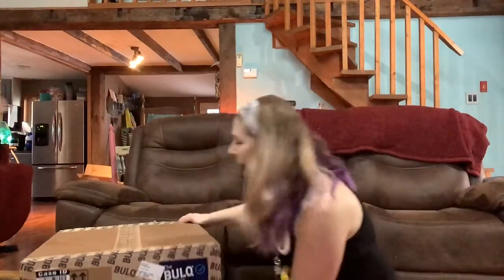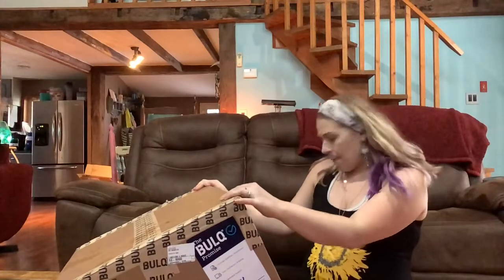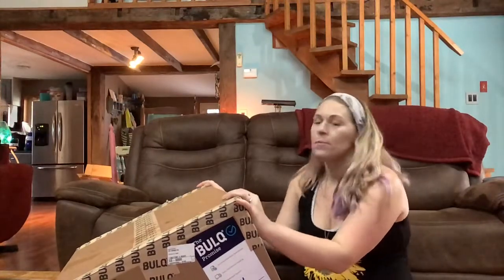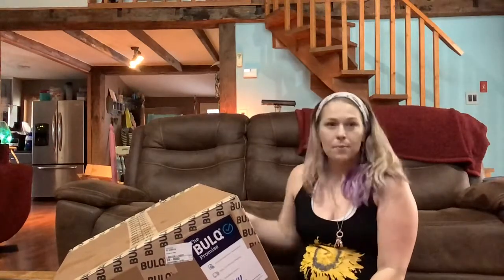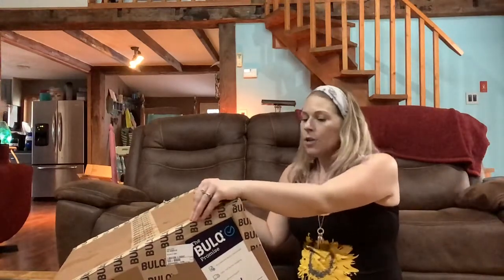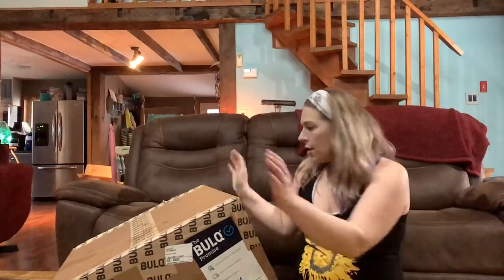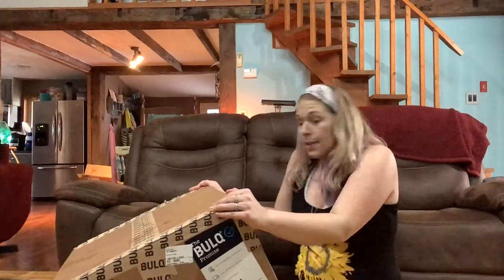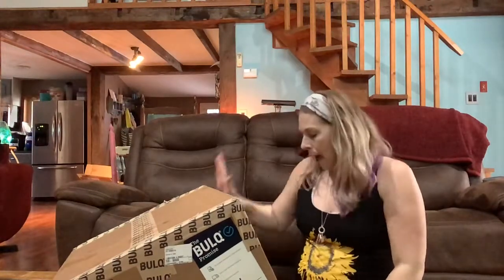I'm back today with another box from a different place — this box is from Bulk, and I'm excited. I am a reseller on platforms like eBay and Mercari, and it has been going absolutely amazing. I've needed inventory to stock my store; I don't have the option to go to thrift stores as much as I'd love to, so I needed to source from different places. I've been going to Wholesale Ninjas and Restock, and now I'm trying Bulk.